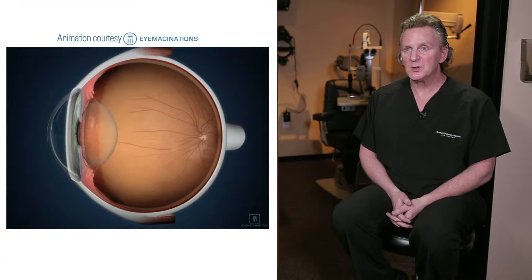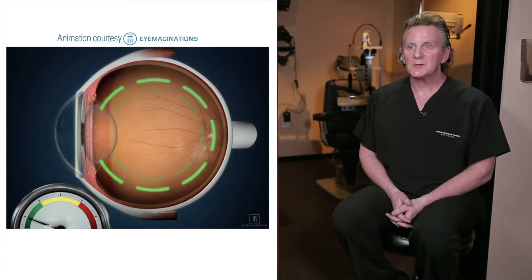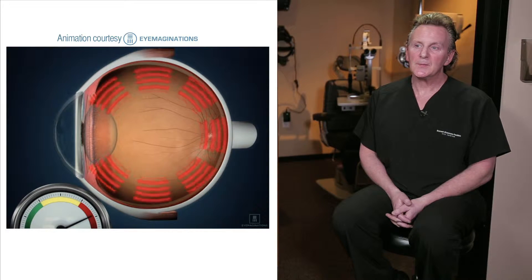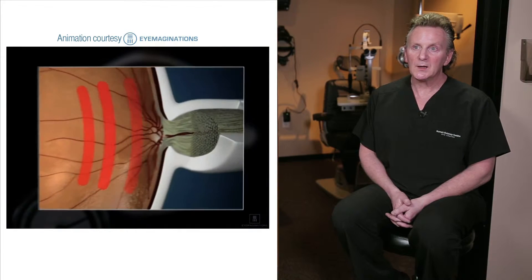Glaucoma is a disease of the eyes that is described as the silent thief of vision. It is a disease where the pressure in the eye can become elevated, and that pressure, which develops as the fluid in the eye accumulates, can cause damage to the nerve in the back of the eye.